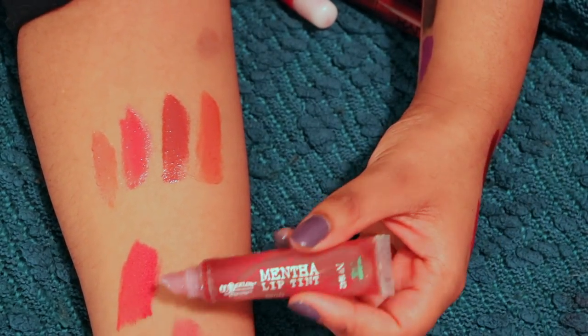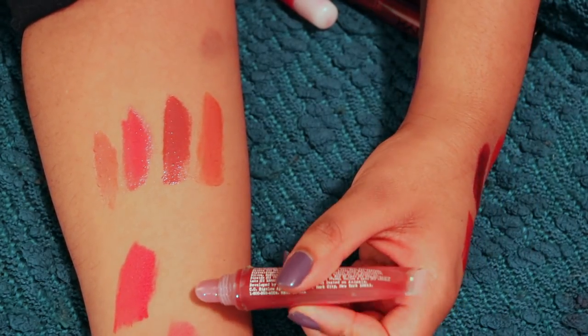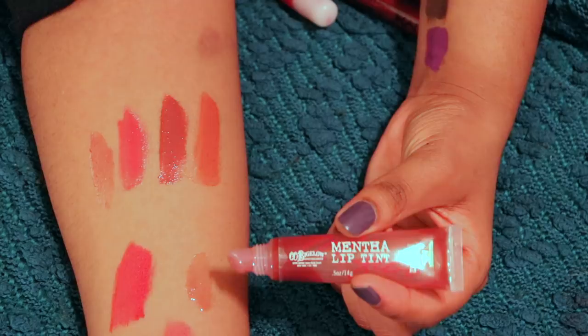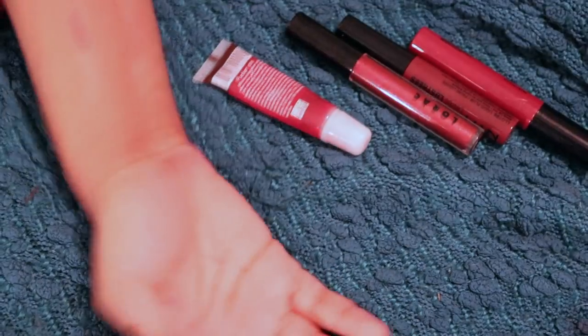This is the C.O. Bigelow Mentha Lip Tint Gloss in Plum Mint. I've literally had this since about a year ago. This is great. It's half empty because I wear it a lot and also mix it with other glosses to sheer them out. It's minty, it's comfortable. I might as well just finish it so I'm gonna keep it.